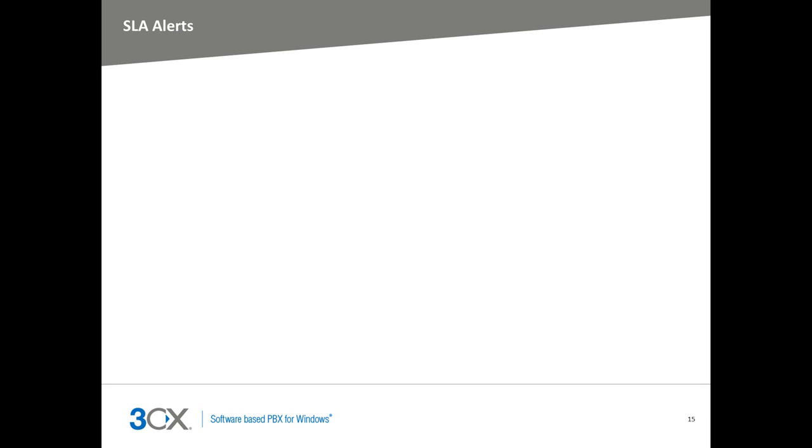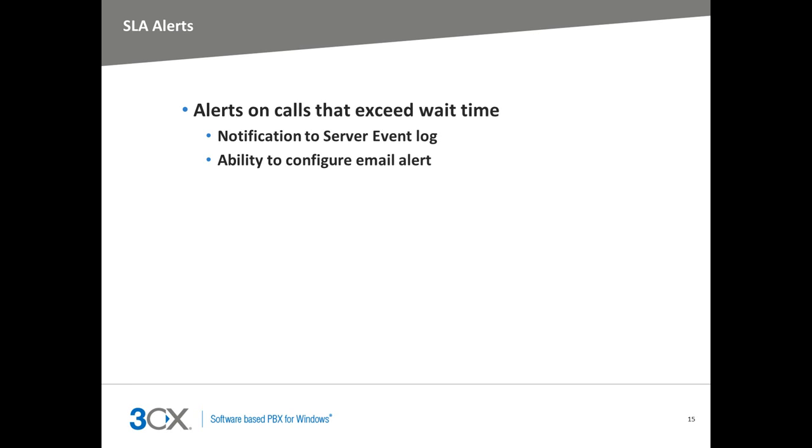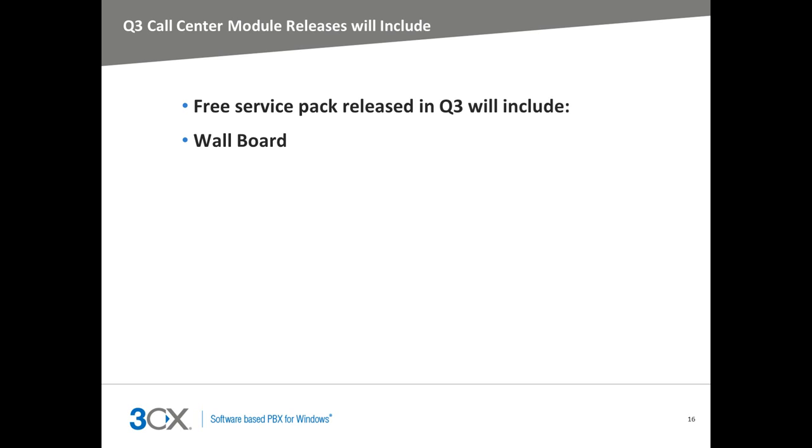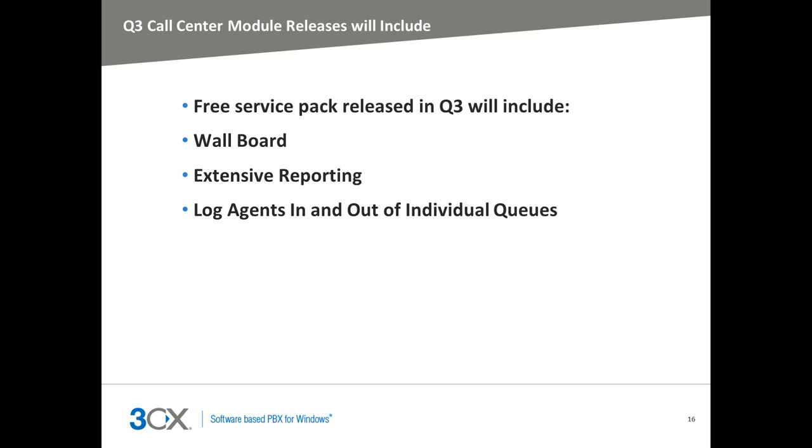You can enforce SLA requirements within the 3CX Call Center. You can set up 3CX to send email notifications whenever a call is in a queue for a certain amount of time. All alerts are logged. 3CX is dedicated to improving the call center module — in the third quarter, we'll be releasing a free service pack in which wallboards and extensive reporting will be included. Also, supervisors will be able to log agents in and out of individual queues.